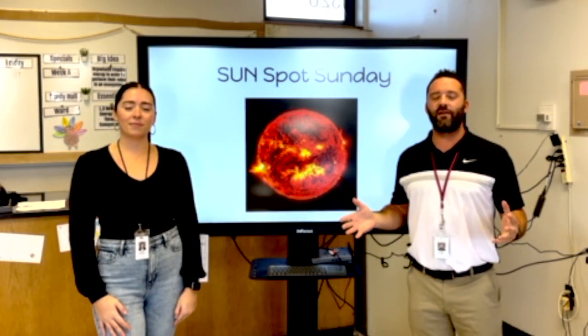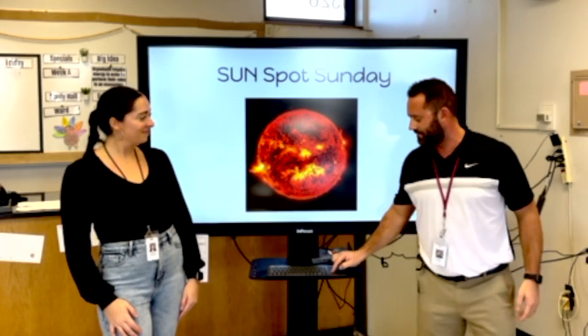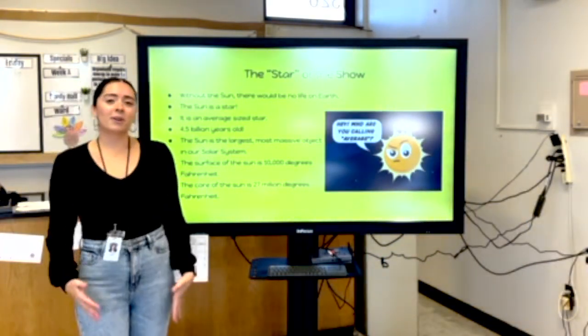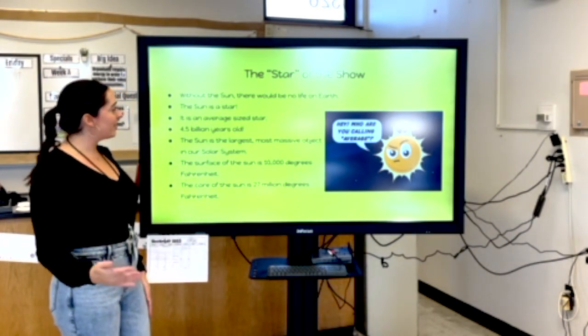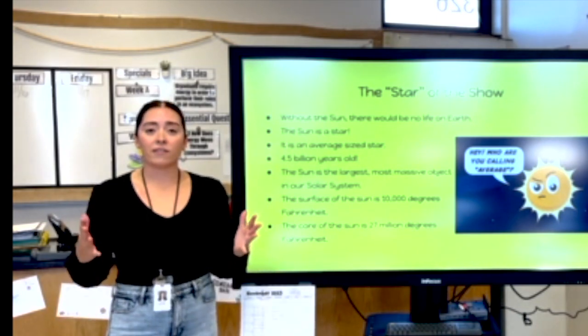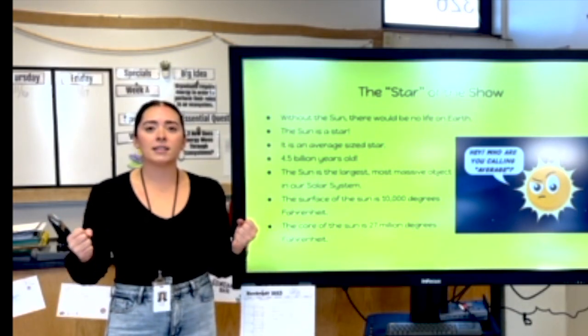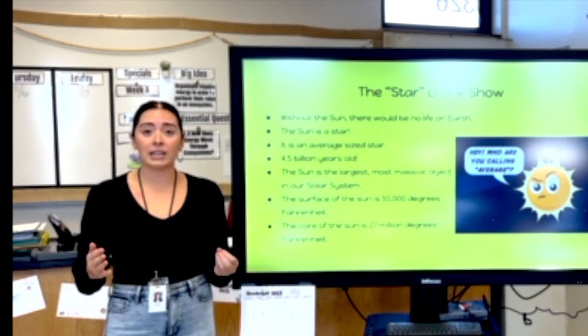Welcome to another edition of Sunspot Sunday, where we talk all things solar eclipse. The first thing we wanted to talk to you about today is the star of the show, which is the sun. Without the sun there would be no light here on Earth. The sun is essential in giving us light and heat and the energy that we need here on Earth.